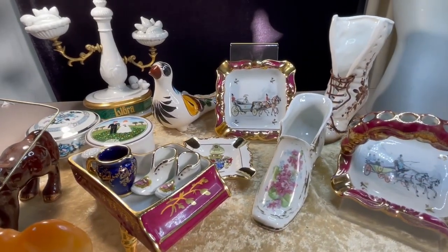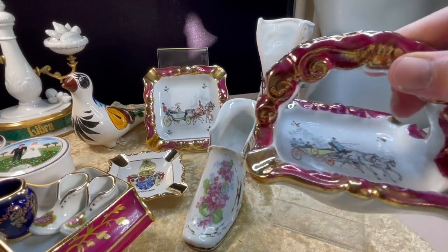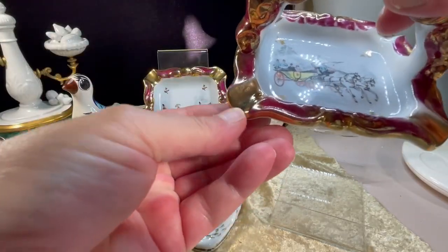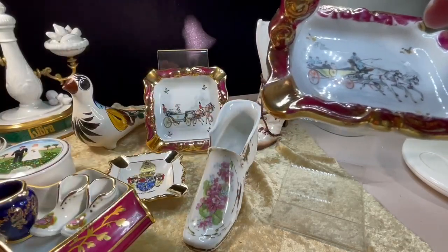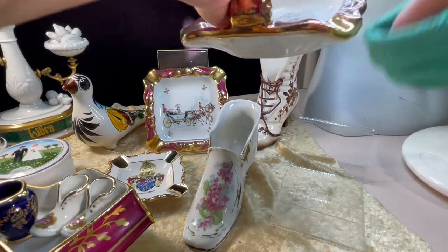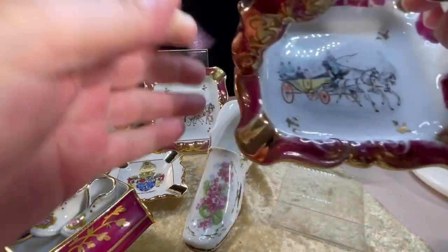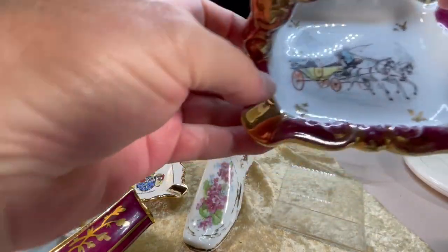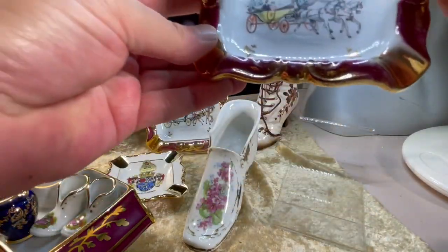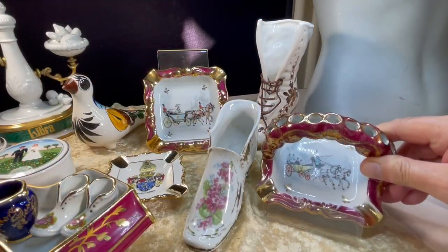I've also got some other items from the garage that I will be listing. Here we have a lovely basket-style Limoges ashtray which has got beautiful gilding work on it. I actually touched this earlier and left a thumbprint, so I'll just get the cloth and give it a quick wipe down. You can see how gorgeous the hand-painted work on this is. It might be transferware — I'm not really sure. I'm not a huge porcelain aficionado, but I know quality when I see it, and that's gorgeous.